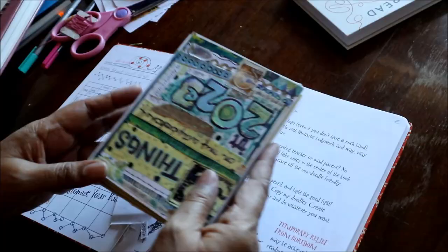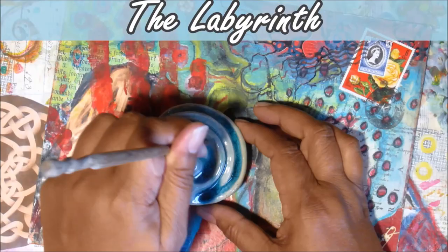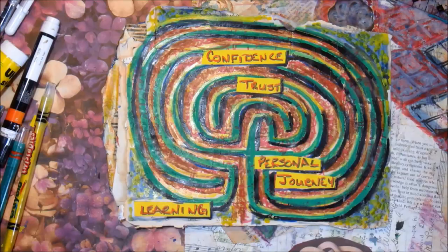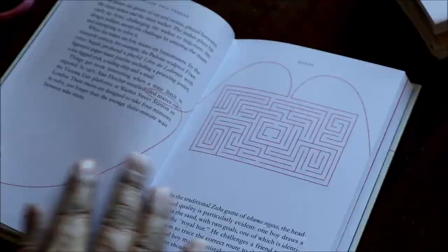Hello and welcome to another episode in my 52 things on my arty bookshelf. What I'm doing this year is every week or so I'm making a piece of mixed media art inspired by one or more of the books on my arty bookshelf. So let's get on with it and I'll show you what I did this week.